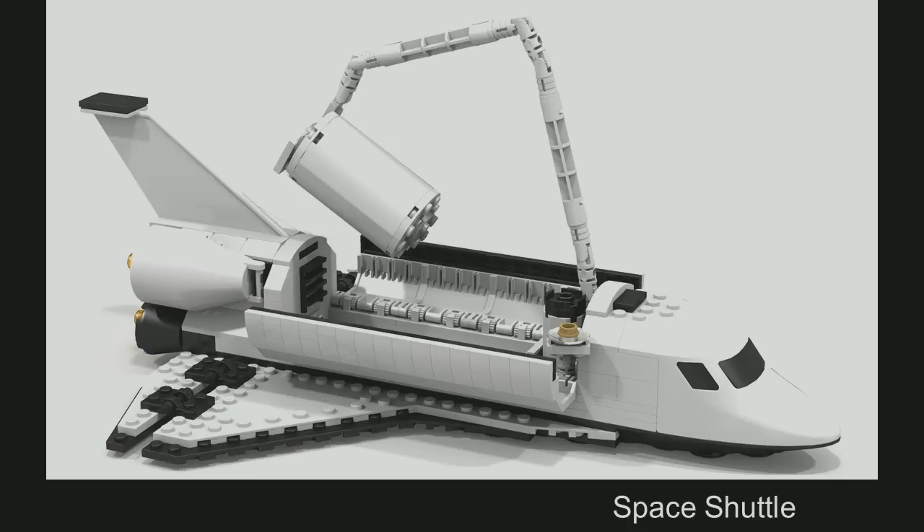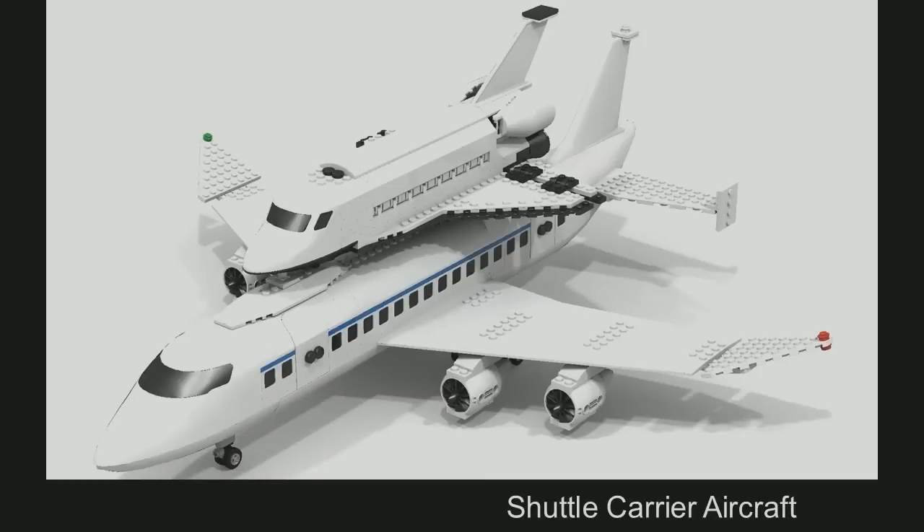Sometimes when you use this shuttle — or when NASA used to use the shuttle — they landed somewhere other than where they wanted to start it the next time. In that case it would be worth bringing back the shuttle on the Shuttle Carrier Aircraft, and therefore you need a shuttle carrier aircraft. This is based on an official Lego aircraft which I modified so it would be appropriate to host the shuttle.